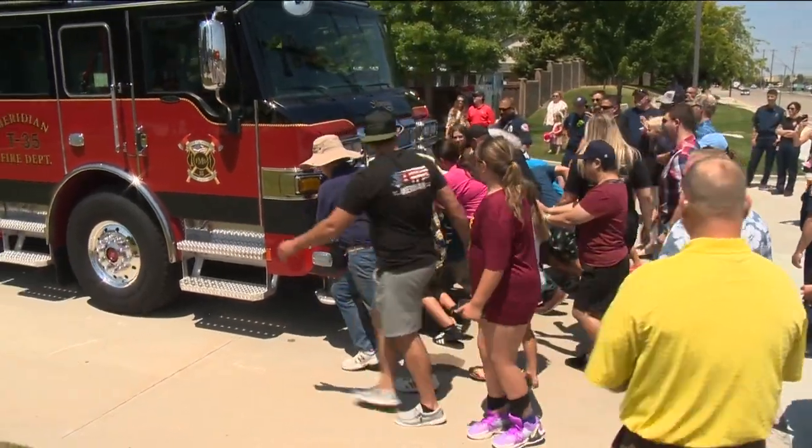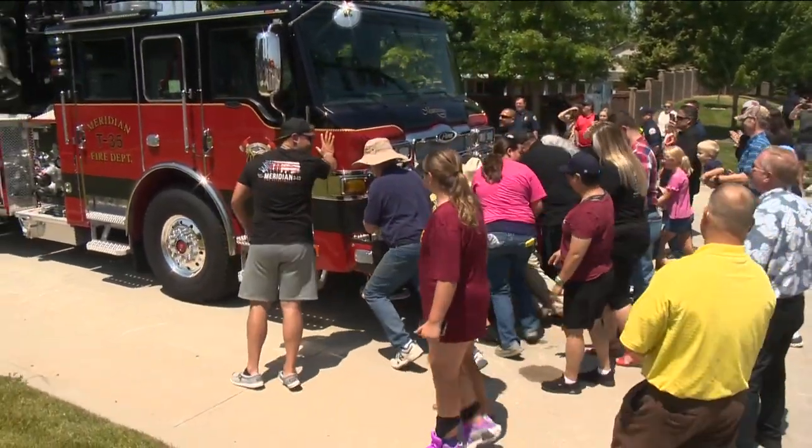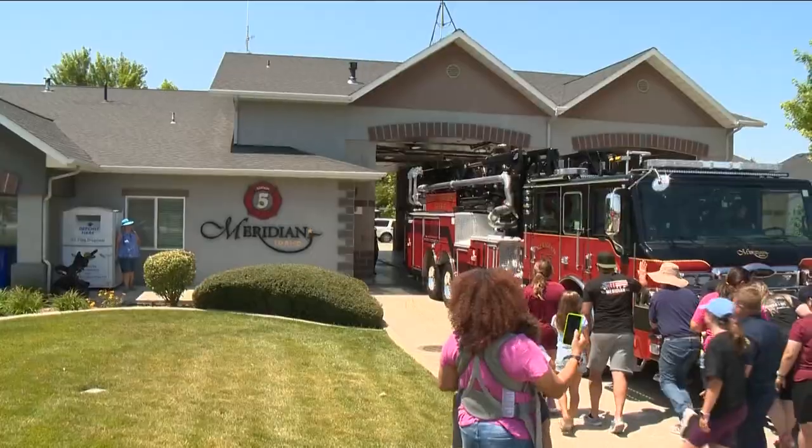And they had the ceremonial push-in ceremony right there. The Quint's new home is at Meridian Fire Station 5.